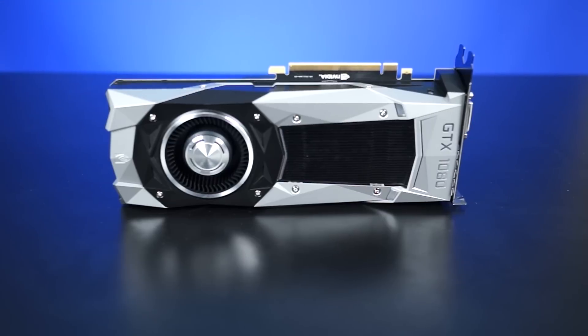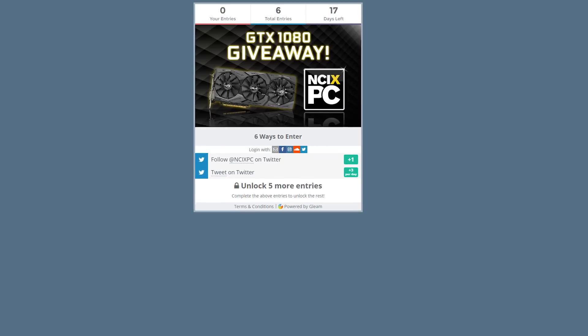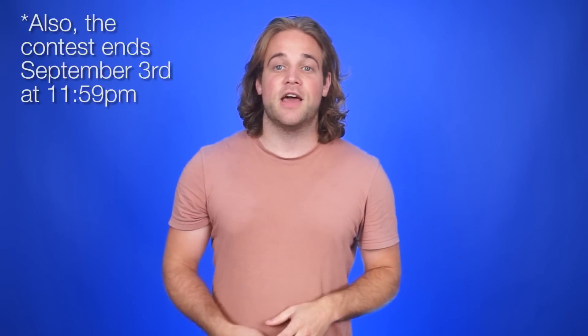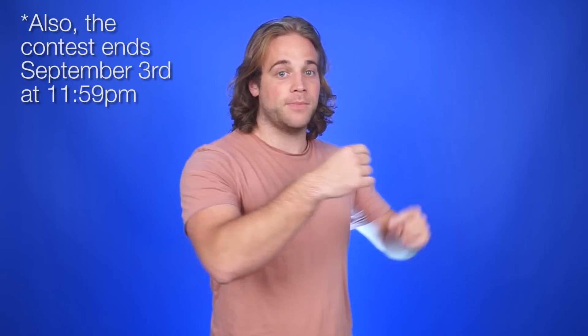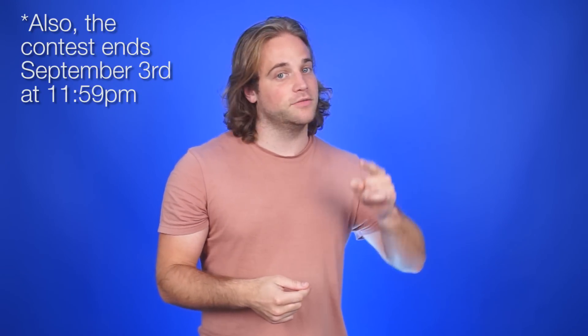Happy birthday to all of you! Because for a giveaway like this, it must be all of your birthdays. Our good pals at NCIX PC are giving away a brand new GTX 1080 graphics card — just because they're nice guys who want you to have a new graphics card. If you want a new GTX 1080 and want to be best friends with our bestest friends at NCIX PC, click right over here or down below to learn all about how to make that happen.